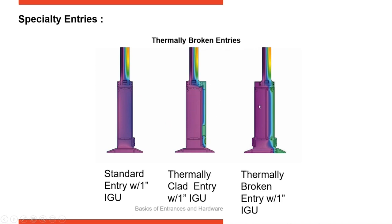The third shows a complete thermally broken door with polyamide inserts in the bottom rail and the threshold. On the inside you can see darker green, maintaining a warmer area on the inside and colder on the outside. The thermally broken door is functioning and performing as it should.